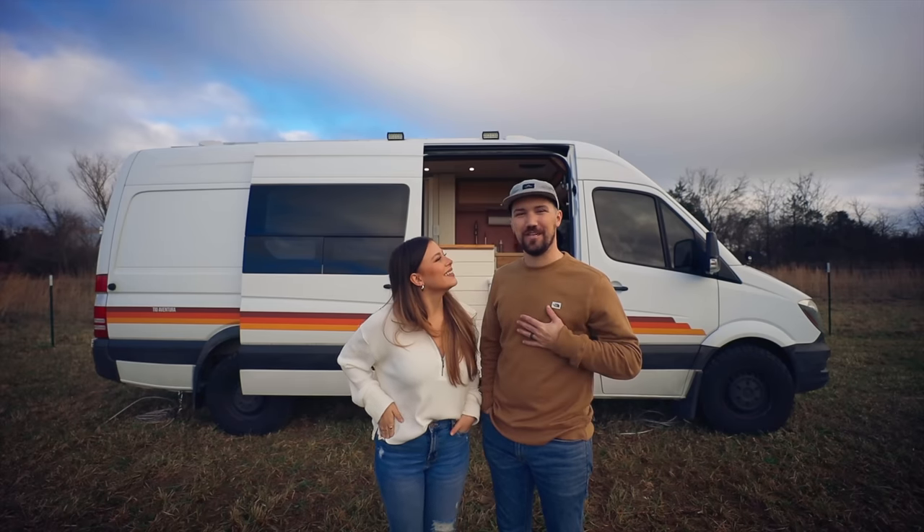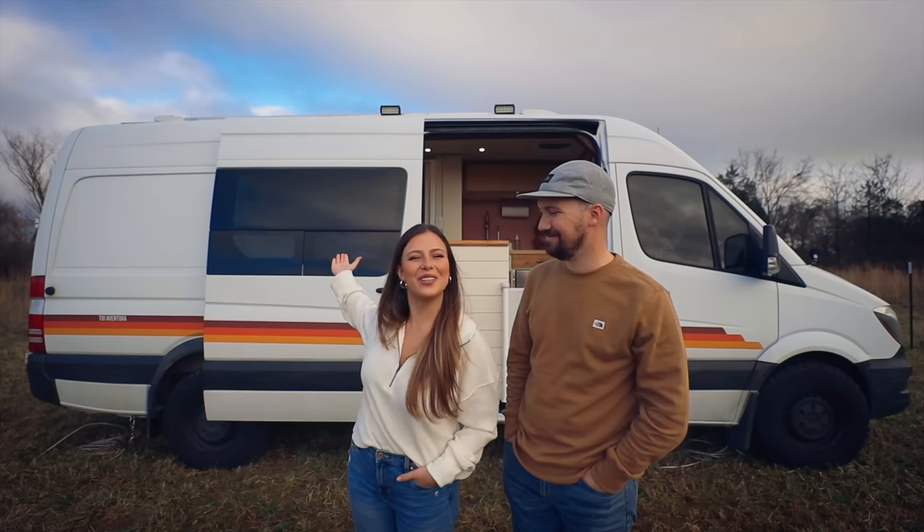Hi friends, I'm Ray Jose. I'm Chase. And this is Chever, our sprinter van.